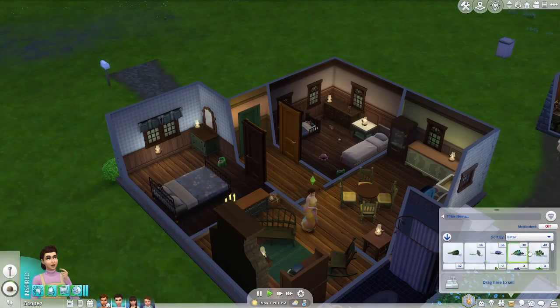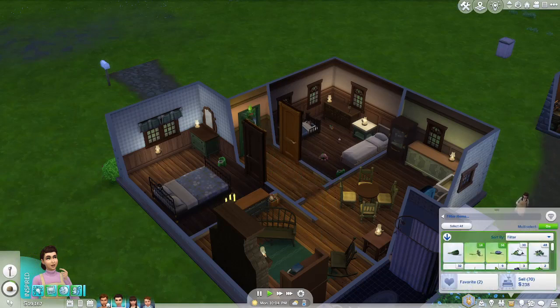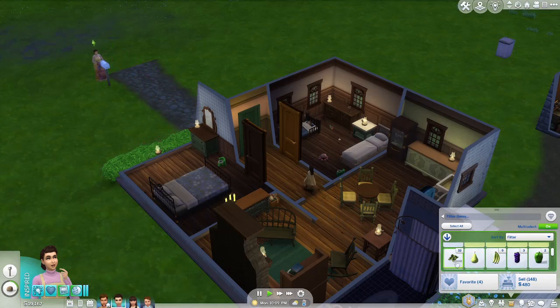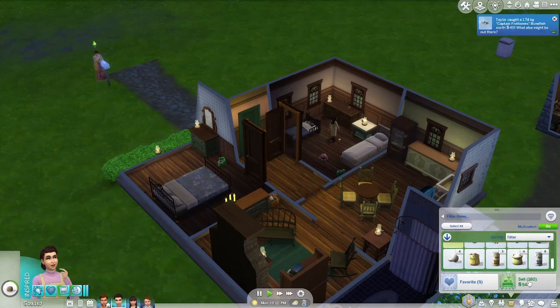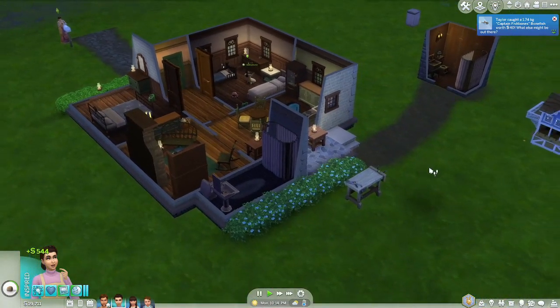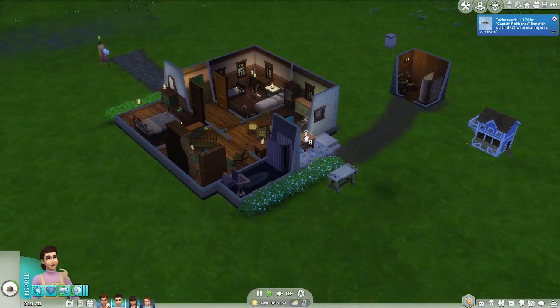We've got plenty of money in the bank, but if we have more kids we'll probably have to add onto the house. There's not really a good place for a second floor or another room, so I'll have to look into that if she gets pregnant again — we're going to have to make more space somehow.